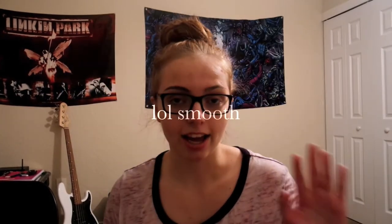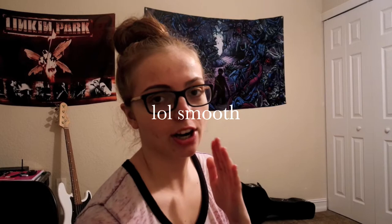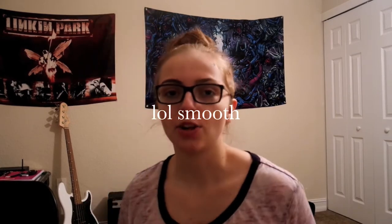Hey guys, welcome back to my channel. Sorry I haven't posted for a little while, but I've been really busy on winter break with my family and my friends. I was supposed to do a video with Nina at Nina Smith — go check her out because she's awesome — but I didn't get to do that. So today I'm going to do a video where I try foreign foods. I ordered some foreign candy online and I'm going to be trying that.